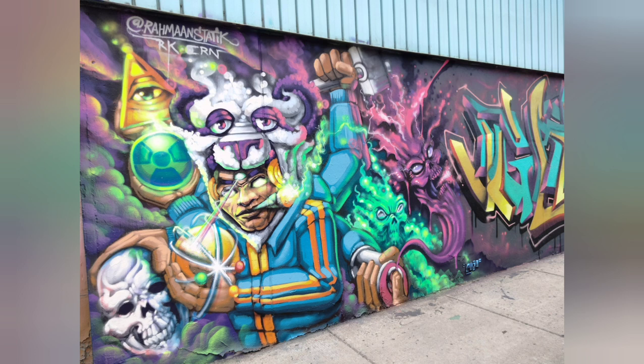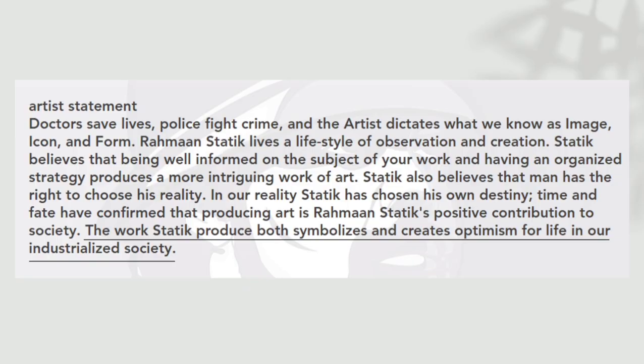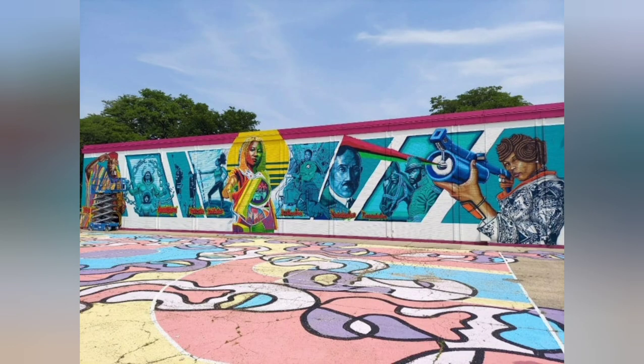Static has created over 400 murals nationally, and it is written on his website that the work Static produced both symbolizes and creates optimism for life in our industrialized society. Static's pieces can be fantastical, such as the piece I am analyzing, but they are often representational of real people for intended purposes, such as the mural Static was recently commissioned to create in celebration of Juneteenth, which is located in the Bronzeville Elementary School.